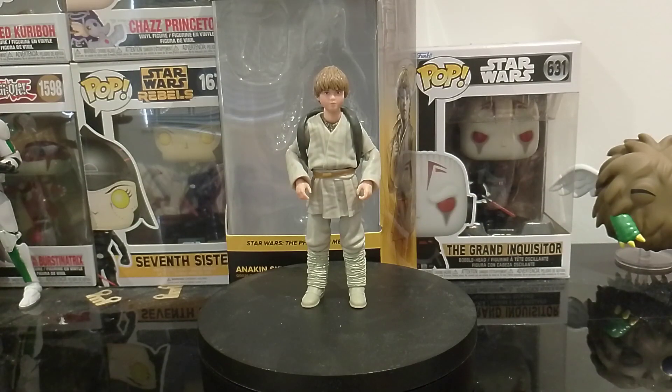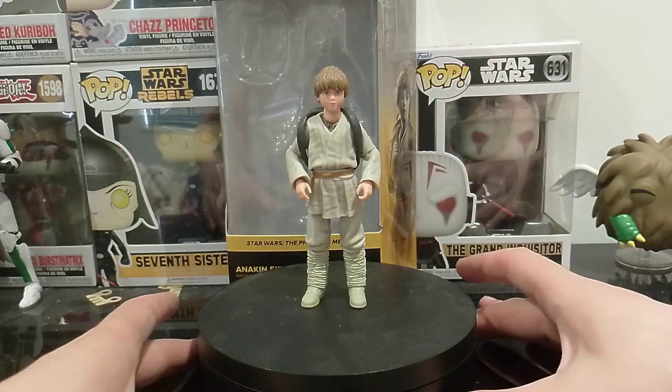Hello everyone, welcome back to the channel. I am doing a video today and it's on young Anakin Skywalker from the Phantom Menace.